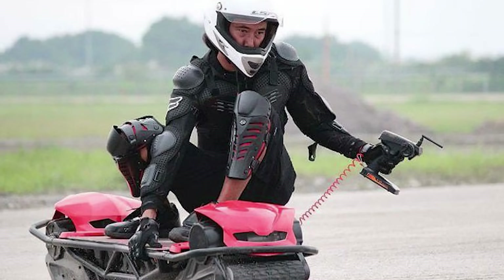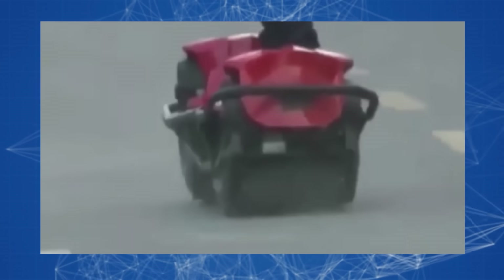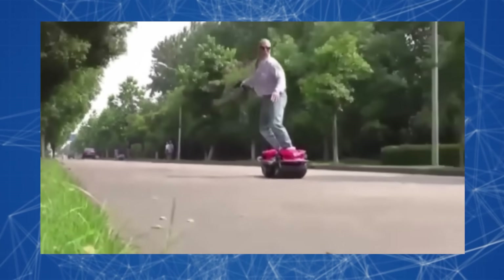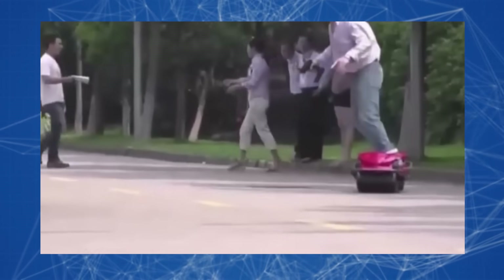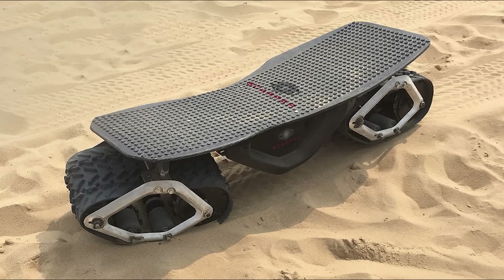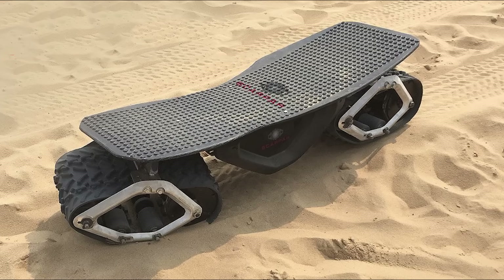The skateboard features a tubular frame that riders can hold onto while making cool turns and tricks. It moves using electric motors powered by a rechargeable battery. Control is via a handheld remote resembling a one-handed joystick, easy to grip while balancing on the platform. With the ability to reach speeds of up to 20 miles per hour, the Exodec Skateboard can tackle steep inclines of up to 20 degrees.